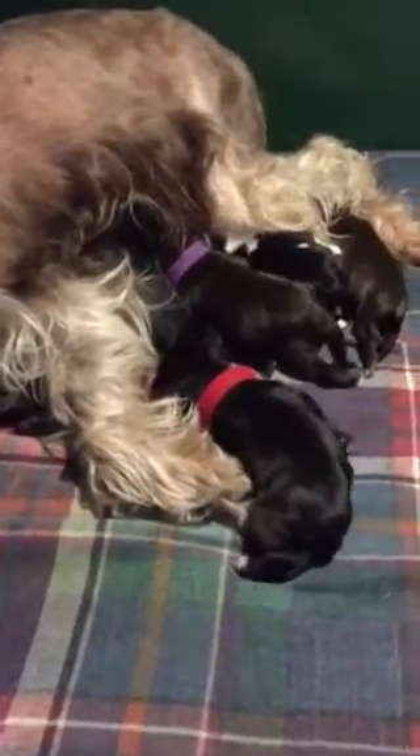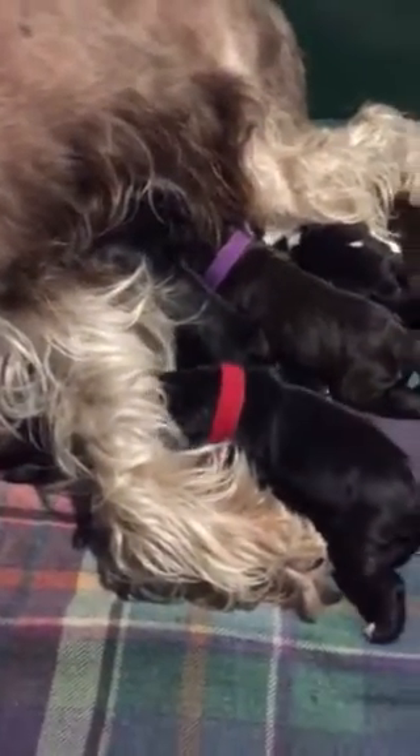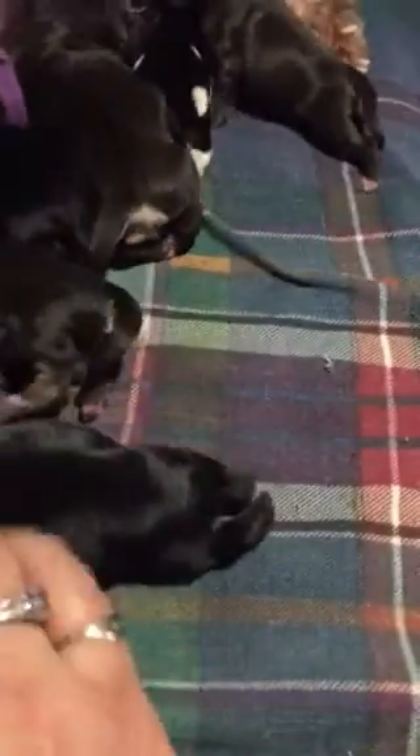She delivered three boys in a row, freaking me out a little bit because I wanted to keep a girl, but then she followed the three boys up with three girls. So we have six puppies in total — three boys and three girls.